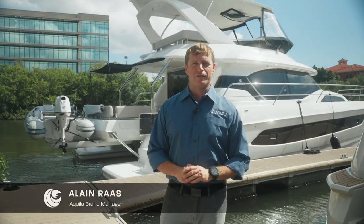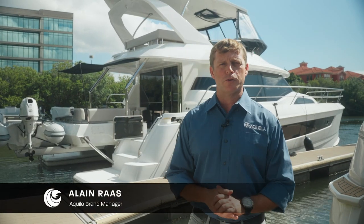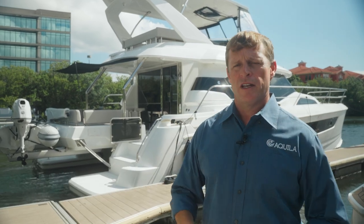Hi, my name is Elaine Ross. I'm the Aquila brand manager. Today we're going to step on board the Aquila 44 Yacht and take a look at some of the nice features and see why she's the number one selling Power Catamaran in the world.